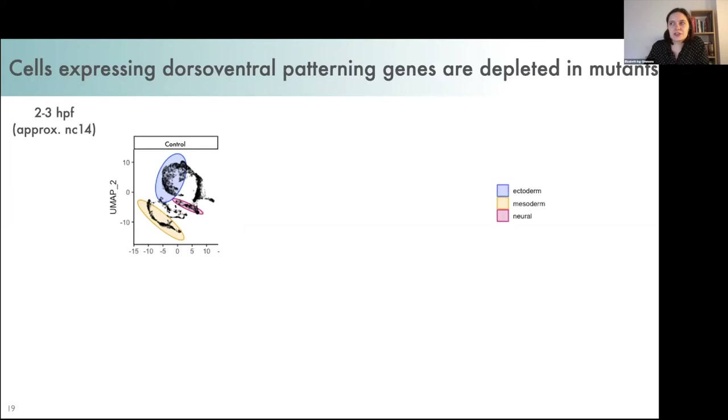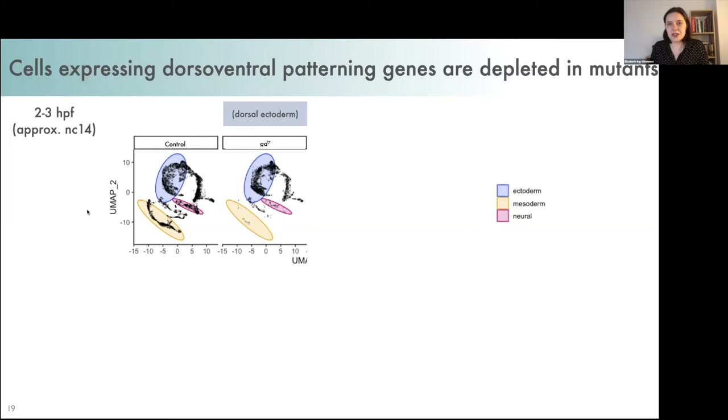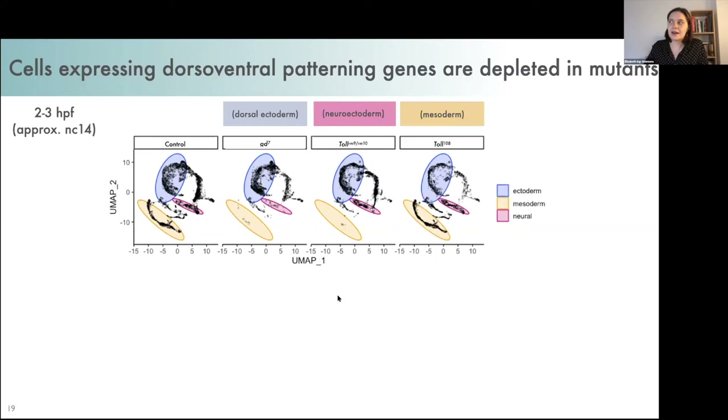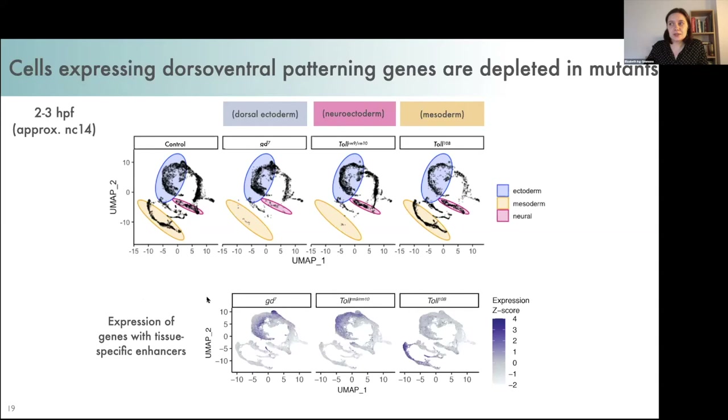Next, we looked at these clusters in mutant embryos. In the GD7 mutant embryos representing dorsal ectoderm, the mesoderm cluster is almost completely missing and the neural cluster is severely depleted. In embryos representing neuroectoderm, the mesoderm cluster is again missing. In embryos representing mesoderm, the mesoderm cluster is clearly present while the ectoderm clusters are severely depleted. Some clusters are present in all three mutants, like the pole cells. To validate these cluster identities further, we also looked at the expression of genes associated with the dorsal-ventral enhancers we had identified.